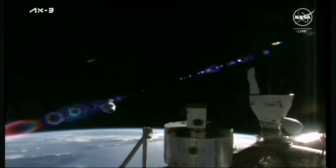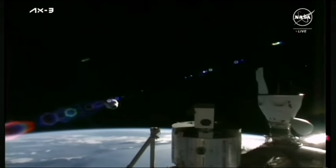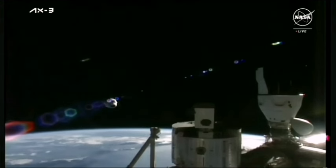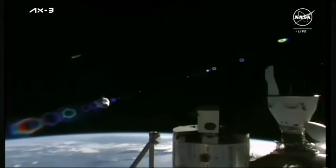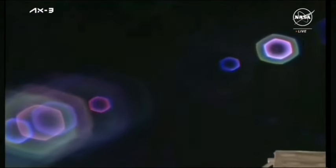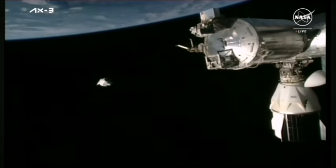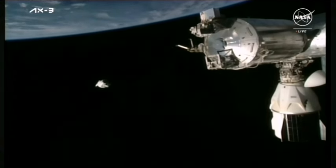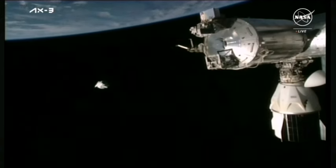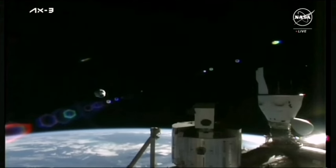The first of the four departure burns, known as Depart Burn Zero, has already taken place — a short firing of Dragon's Draco thrusters lasting approximately 16 seconds to increase the speed Dragon is flying away from the station and send it on a trajectory to get around the orbiting laboratory. We are now about three and a half minutes from the next departure burn, known as Departure Burn 1, scheduled for approximately 6:26 AM Pacific, 8:26 AM Central Time. This burn will last approximately 21 seconds and will further the distance between Dragon Freedom and the space station.